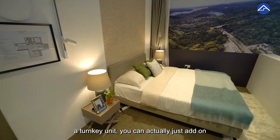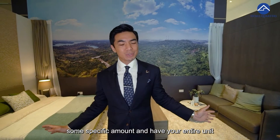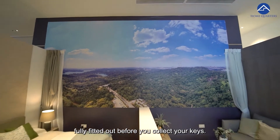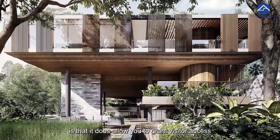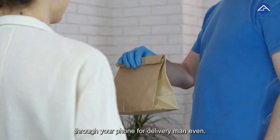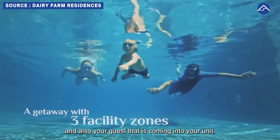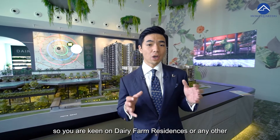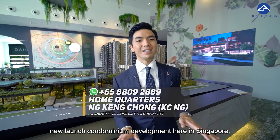If you want a fuss-free, turnkey move-in experience, you can add on a specific amount and have your entire unit fully fitted out before collecting your keys. One smart feature I like is that the development allows you to grant visitor access — even for delivery men — through your phone. If you're keen on Dairy Farm Residences or any other new launch condominium, do give us a call at 8809-2889.